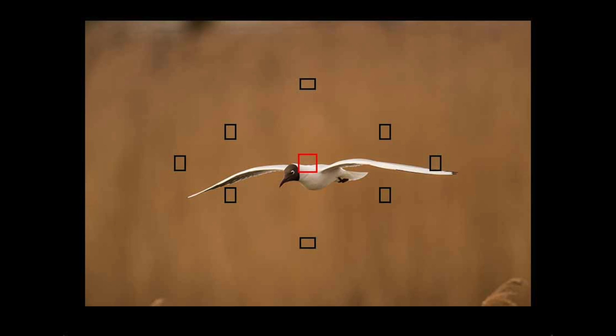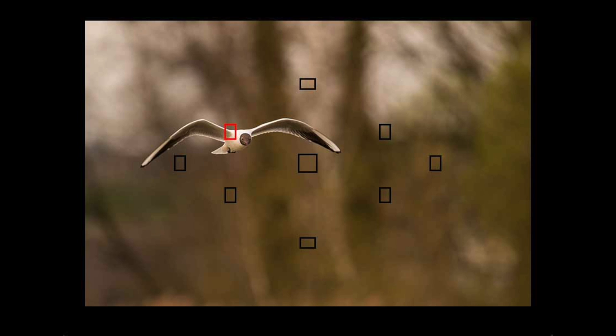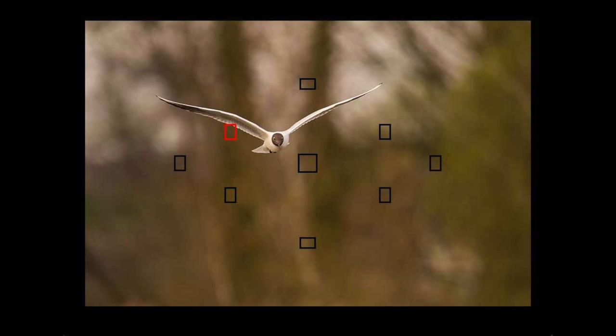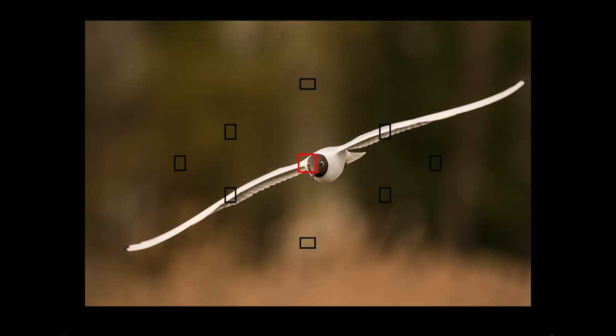I started with my autofocus point in the middle, as you can see in these first two shots, and that worked pretty well. The bird's head provided some pretty good contrast for the autofocus system. Then I saw another bird coming towards me, and in this case the autofocus point skipped up to the left-hand part of my viewfinder, picking up some contrast in the bird's wing. Eventually he got closer and it worked its way back down towards the middle, finding some good contrast in the bird's face — which is where I prefer it to be.